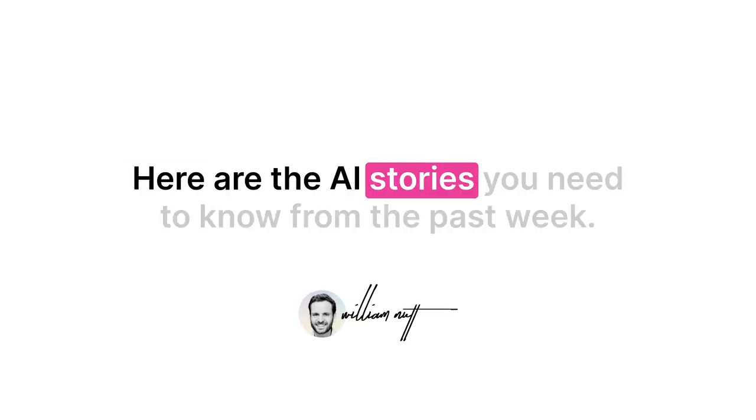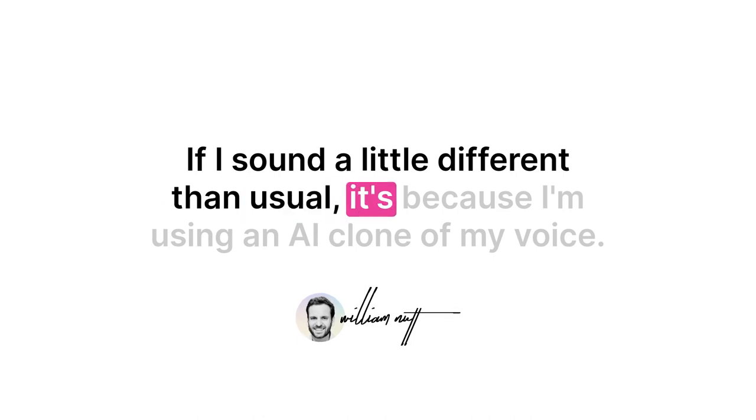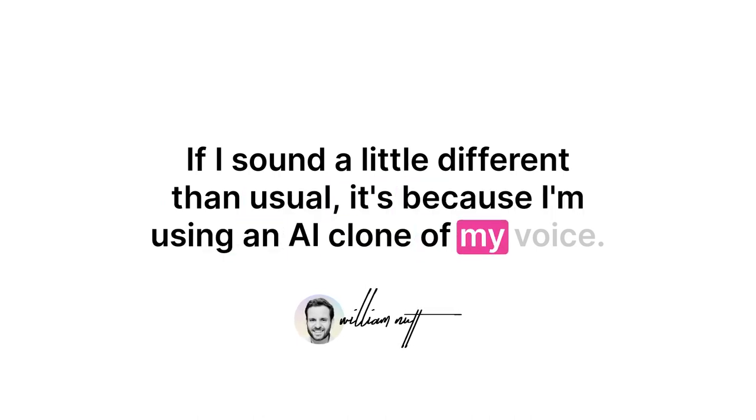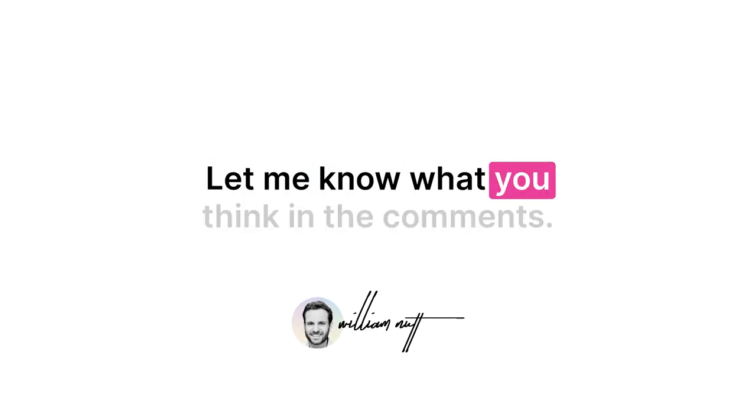Greetings! Here are the AI stories you need to know from the past week. If I sound a little different than usual, it's because I'm using an AI clone of my voice. Does it sound natural? Does it sound like me? Let me know what you think in the comments.